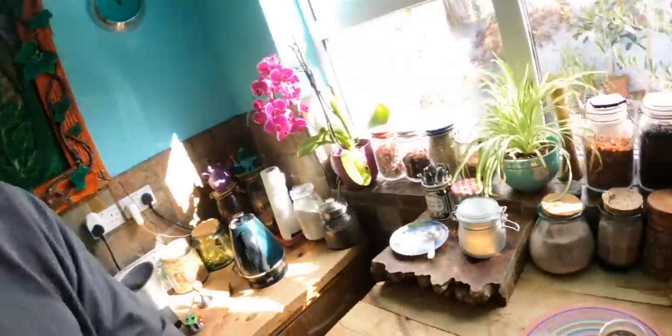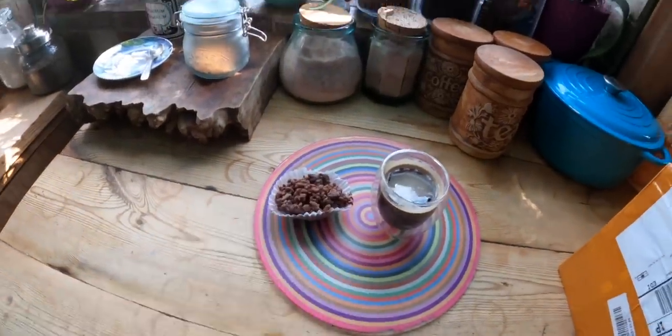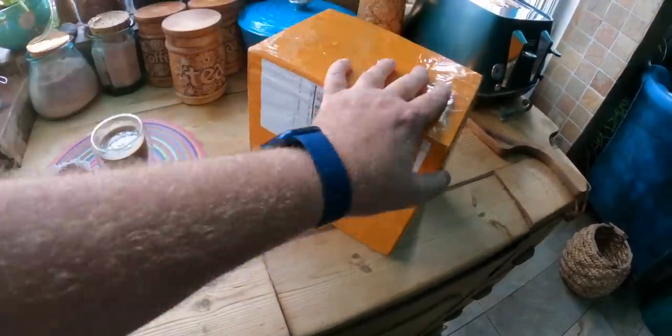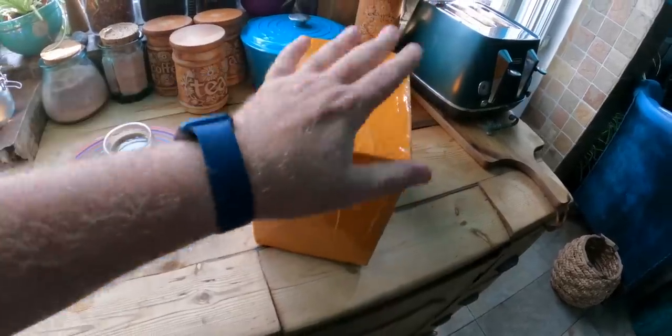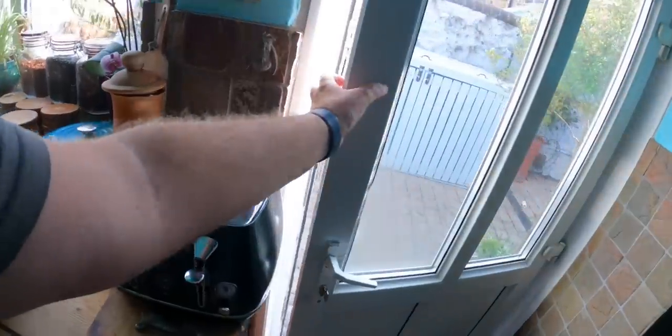We're in the house today and we're going to do something slightly different. I found myself a little coffee because my wife made us a little treat. But the main reason is I have a package here and we're going to open it — an unboxing. We're going to set it up. What is this package? Well, let me explain — we'll just pop outside.